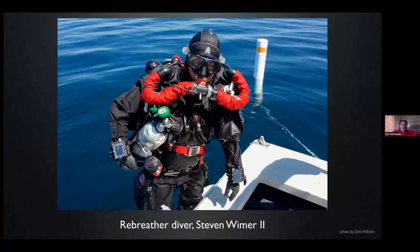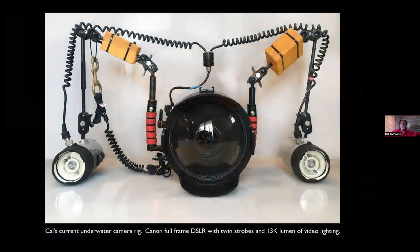This is my dive buddy Steve Weimer. He's in a lot of the photos we're going to look at this afternoon, and he's wearing a rebreather — a very high-tech piece of equipment. One piece of equipment that I rarely leave behind is my camera, because photographing shipwrecks is my passion and that's the main reason that I dive. I've been doing this for the better part of 20 years, traveling around North America — not just in the Great Lakes, but mostly in the Great Lakes.